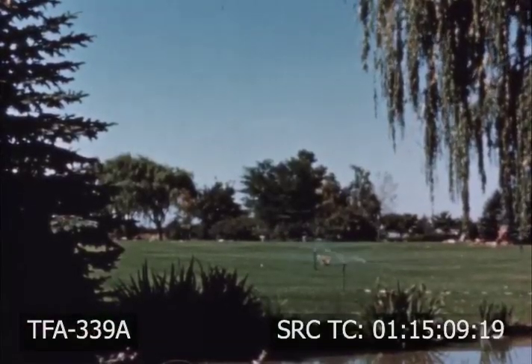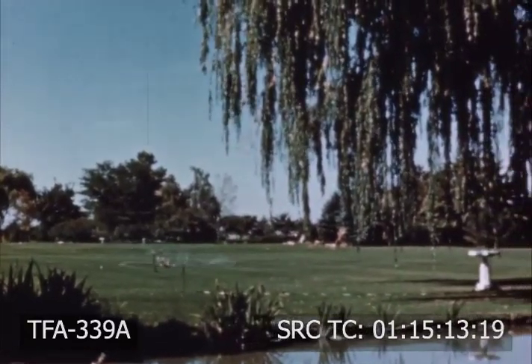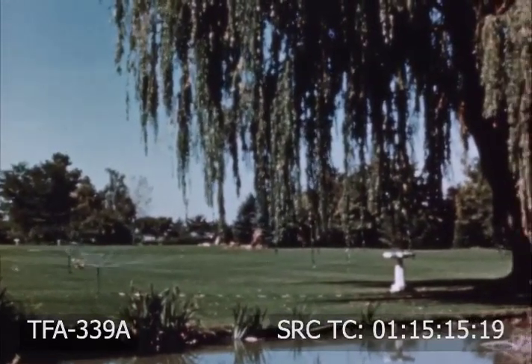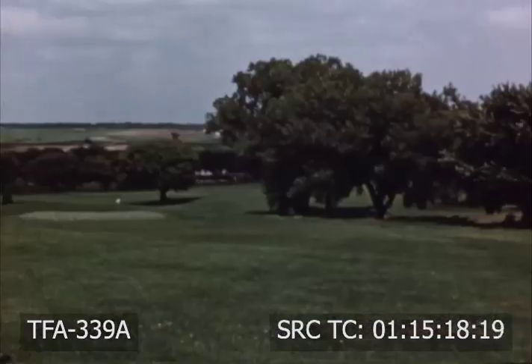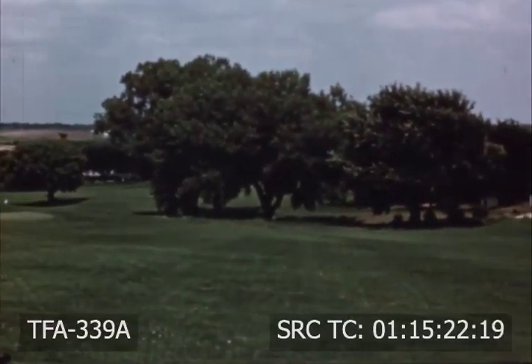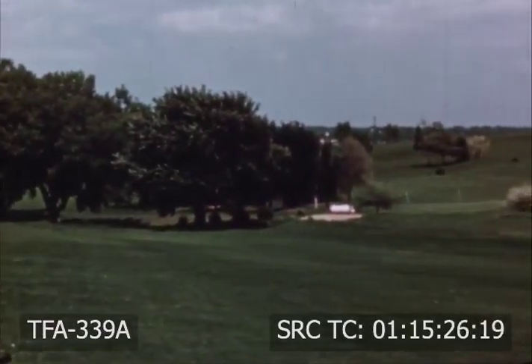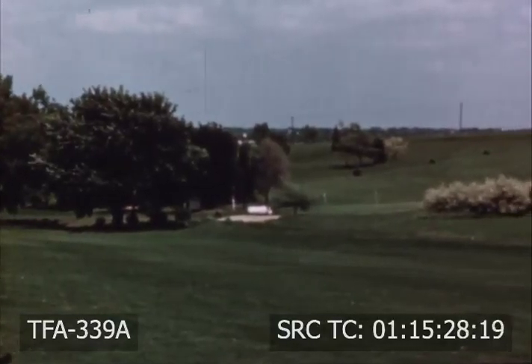Grass is immortal, vigorous, aggressive. It covers and forgives man's mistakes and inconstancy. It overgrows the ghost town, hides the scars on fields of battle, shields forgotten graves from view. And if trampled or scraped, it reappears in time to blanket futile efforts with a robe of green.